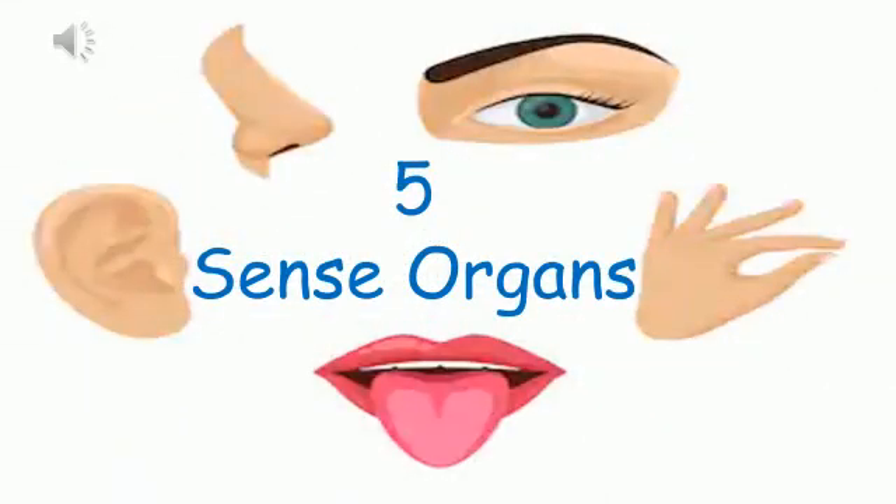Hello kids! Hope you all are in good health. Today we are going to have a quick recap about the five sense organs and then we will play a game to check what you have learned. So let's start.